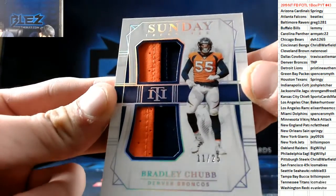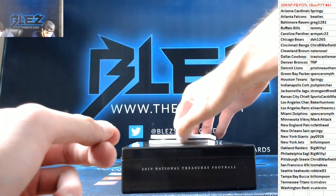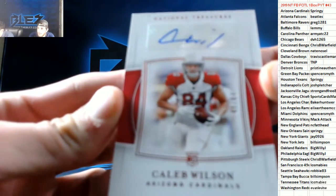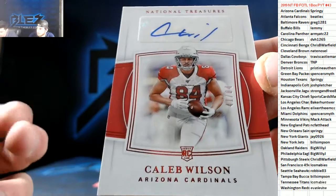Alright, now the autos. Come on. We're doing ODB's Prism Mixer, we're doing Prism Hobby. Caleb Wilson to 84 for the Cardinals. And Hawks Bowman Draft — we're doing Bowman Draft Mixer. It looks like the RPA is a redemption.